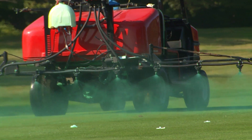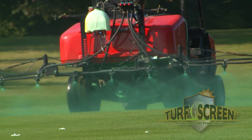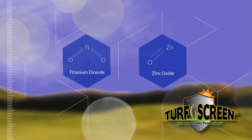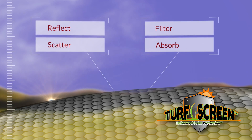TurfMax is the leading provider of environmentally friendly turf improvement and protection solutions. TurfScreen from TurfMax is formulated with titanium dioxide and zinc oxide to reflect, filter, scatter and absorb solar radiation.